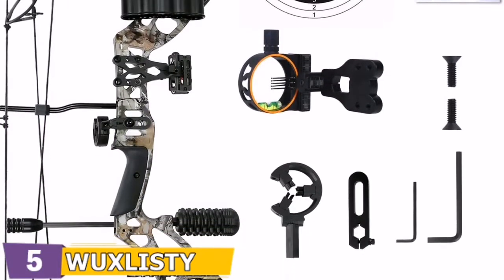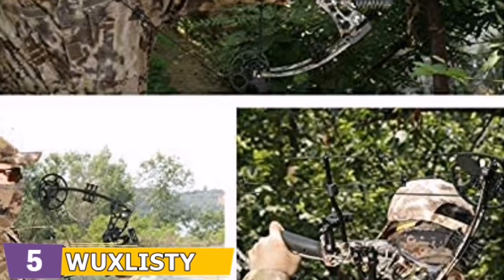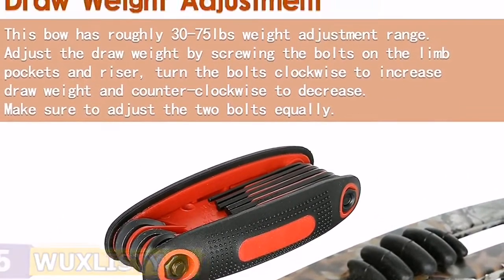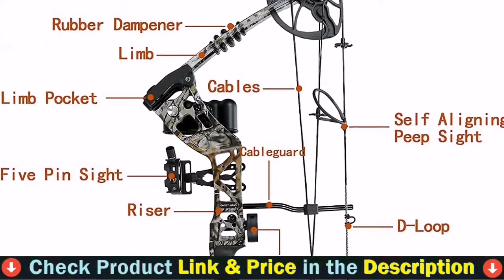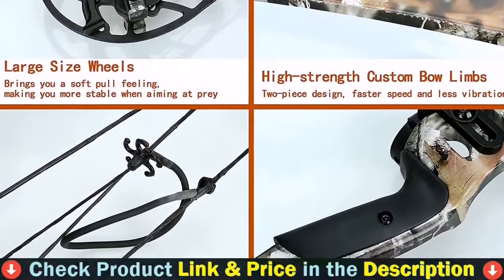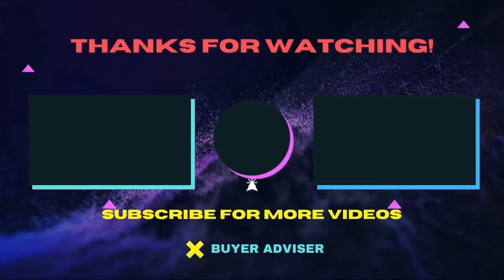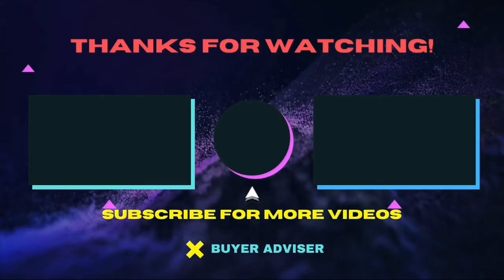Read the manual carefully before you use the bow — it will hurt you if you use the bow in the wrong way. Right-handed, E-bow rating is up to 320 FPS, axle-to-axle is 30.5 inches, draw weight is 30 to 75 pounds, draw length is 23.5 to 31 inches, brace height is 6.8 inches, let-off is 75%, and bow weight is 4.4 pounds. Thanks for watching this video. Hope this guide will help you make your decision easier. Don't forget to subscribe to our channel for more guides and special tips.